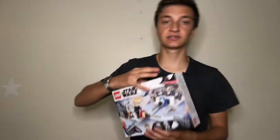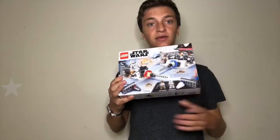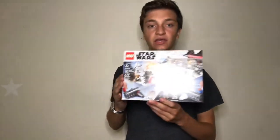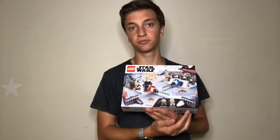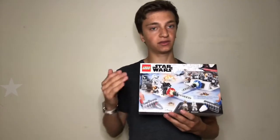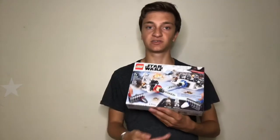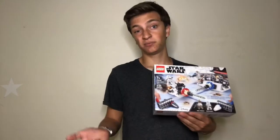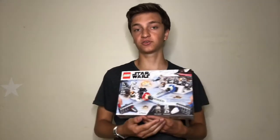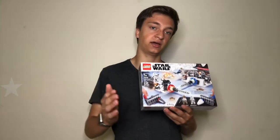Along similar lines, the LEGO Hoth Generator Attack is a good investment. It has the same amount of minifigures and cool LEGO cannon pieces. However, between the two sets I recommend buying the Endor one because of that Ewok minifigure — the Hoth minifigures are pretty common throughout the LEGO Star Wars series. So if you only have enough money for one of the two, get the LEGO Endor set.